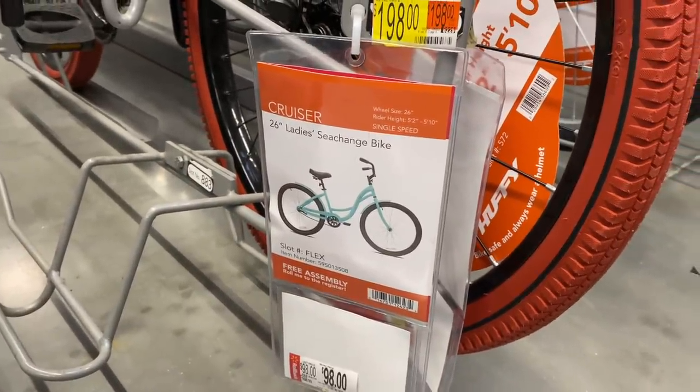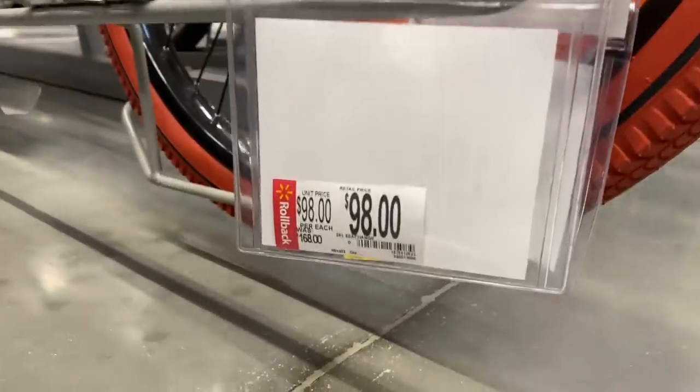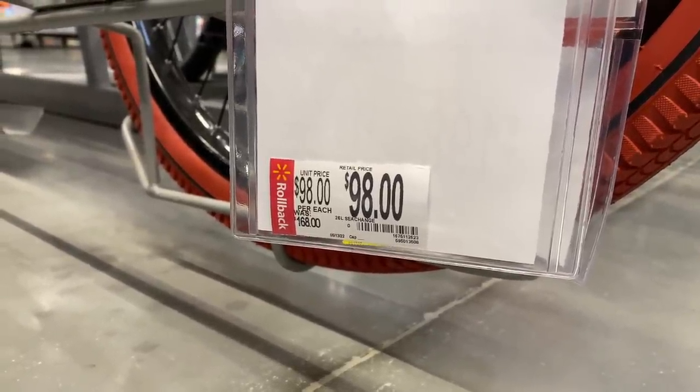There's a $198 price tag here, but that's actually for a Hyper commuter that's not in stock. This picture is for a Kent Lady C-Change — and for only $98. Had they had one of these in stock, I would have left with one.